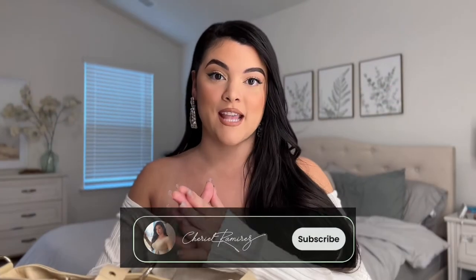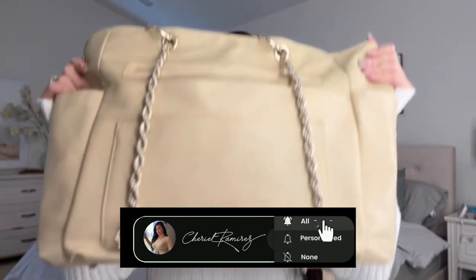Hi everyone, welcome back to my channel! Today we are going to be doing a what's in my diaper bag. I will say I'm kind of an overpacker — I have this big diaper bag filled to the top. If you're looking for a simplistic minimal diaper bag video, this is not the right video for you. But if you're nosy like me or want some ideas, you're in the right spot.